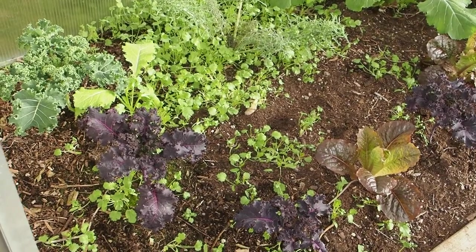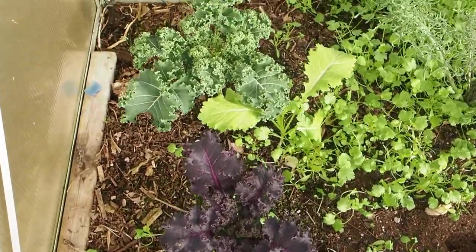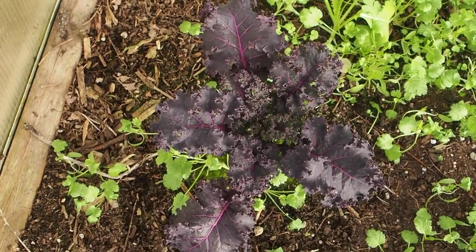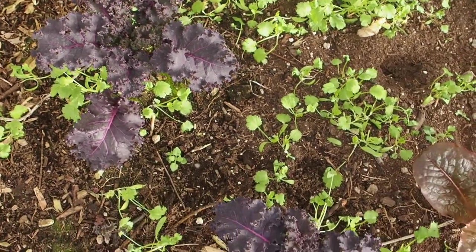We'll start here in the greenhouse. We've got quite a few different greens growing. We have some kale here — the one in the back corner is called Westlander kale, and then we've got the scarlet kale here, the dark purple one. It gets really dark purple in cooler temperatures, so it's a really nice pretty color.